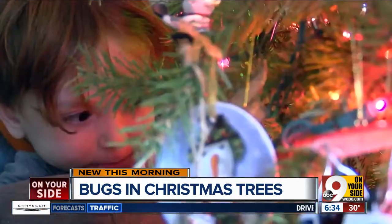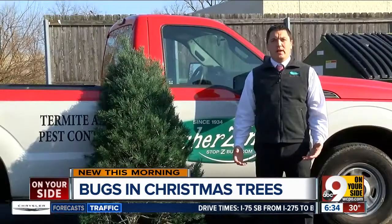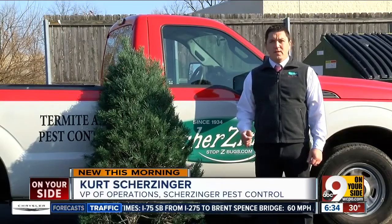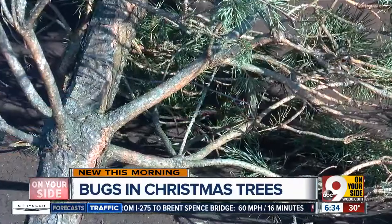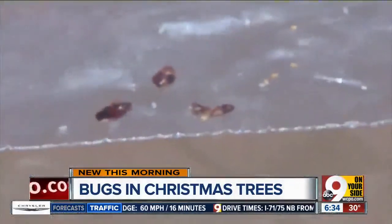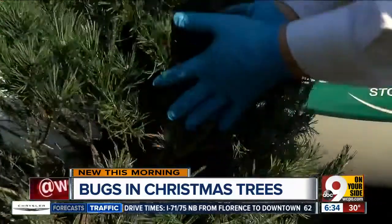It's the most wonderful time of the year — for you and bugs. Typical bugs that you can find in a Christmas tree are things like aphids or little tiny mites that almost look like a piece of moving dust, just your spiders from being out in the field for so long and growing. Scherzinger Pest Control says that while some trees may have no bugs, others could have thousands.